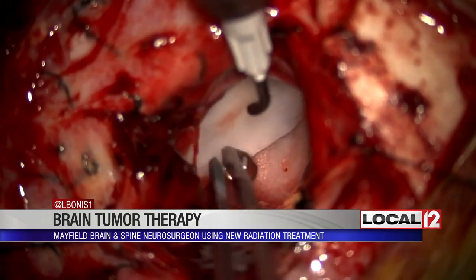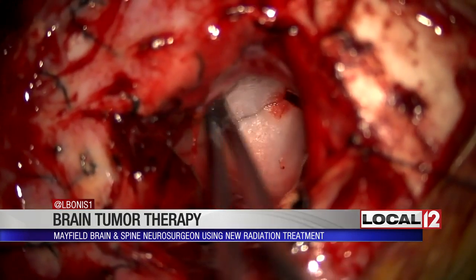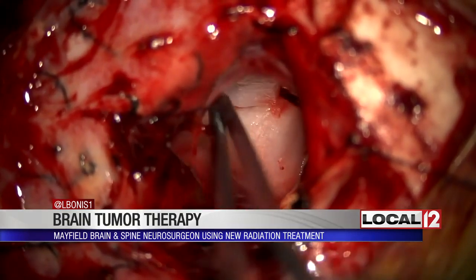Gamma Tile is a 3D collagen tile. It is placed into the tumor cavity during surgery. It's a source of radiation that immediately begins to target cancerous cells and limit the damage to the healthy brain tissue around it.